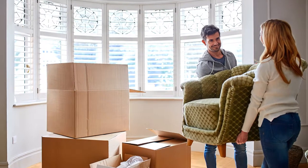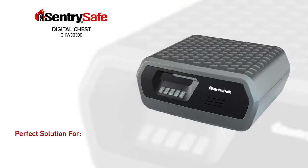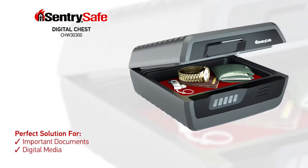Whether buying a new home or curating a lifetime of memories, the CenturySafe Digital Chest is the perfect solution for safeguarding important documents, digital media, and difficult-to-replace records.